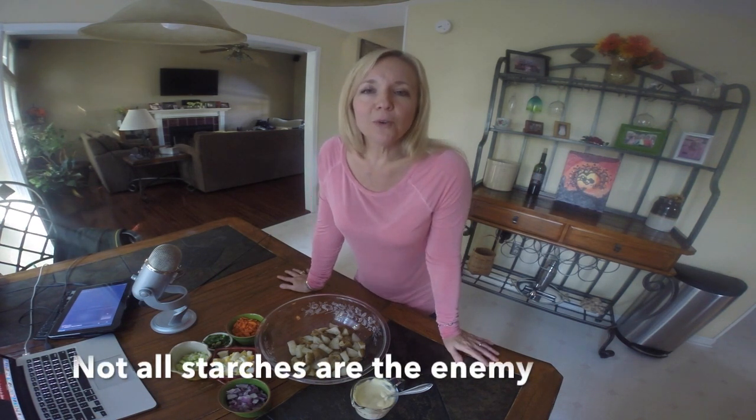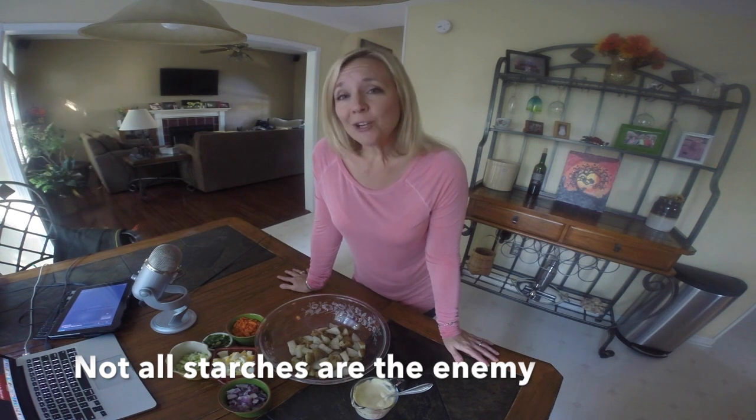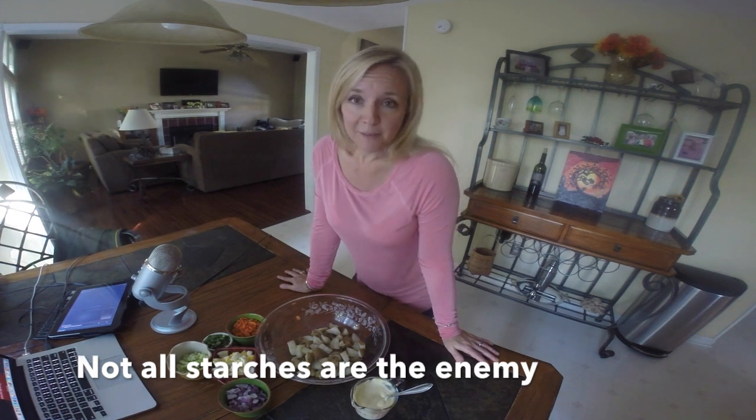Many weight loss surgery patients have the understanding that carbs are the enemy, and some of that is true. But I am going to put a little twist to it and show you that not all starches are bad and that they are actually good to include in your diet regularly.